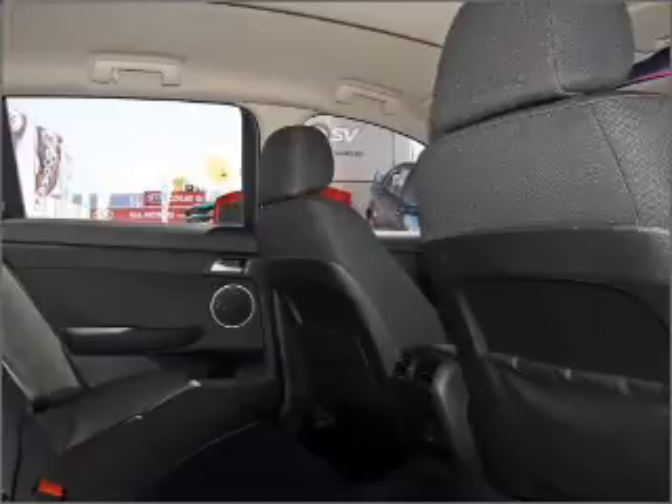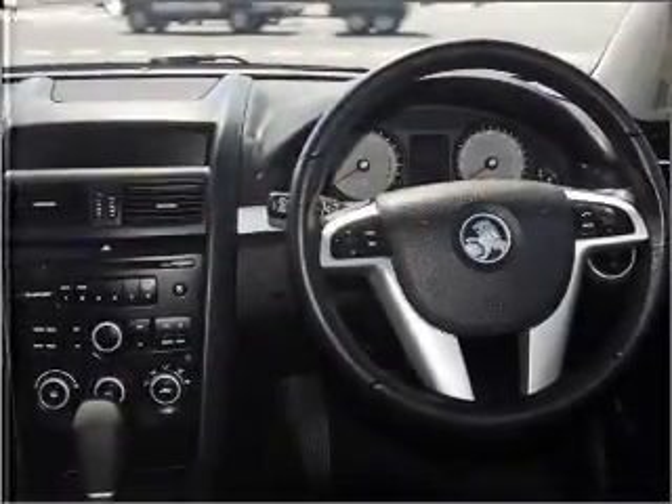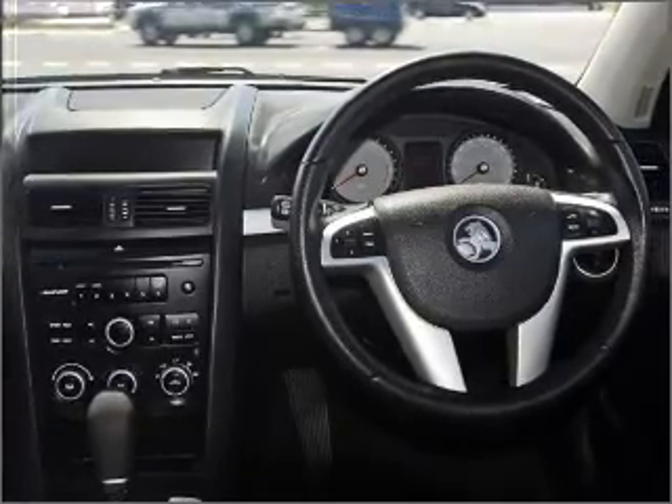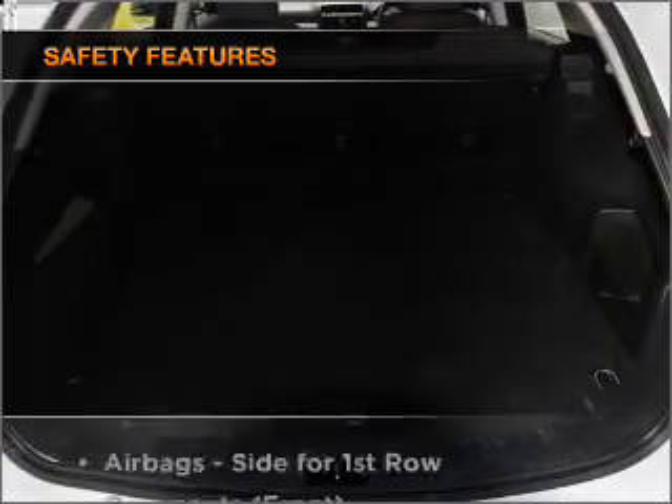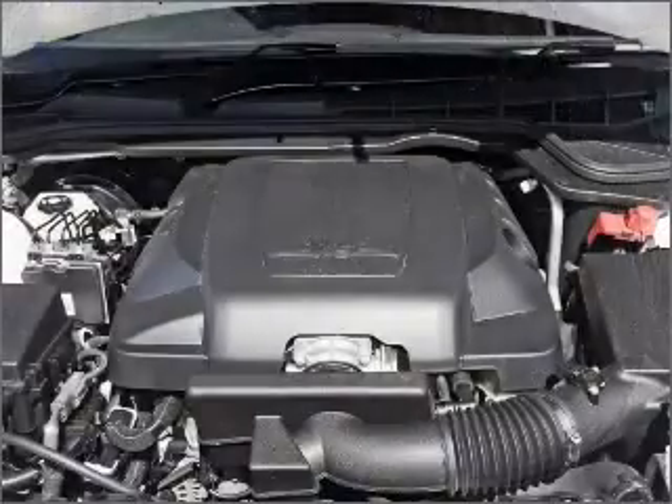Ride in style with the included premium wheels. The anti-lock braking system will help to keep you safe on the road. And for your peace of mind, the following safety equipment is included. Call today to schedule a test drive.